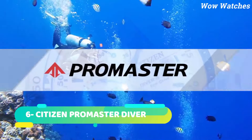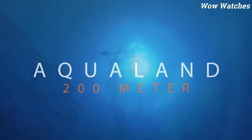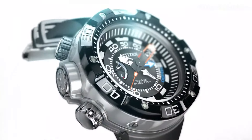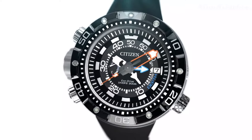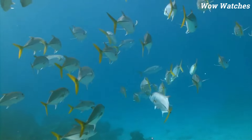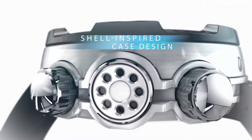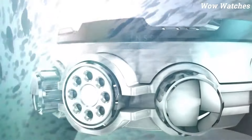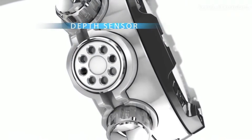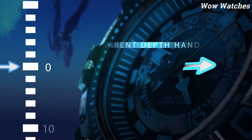Number 6: Citizen ProMaster Diver. The Citizen ProMaster Diver is a reliable and durable watch designed for underwater adventures. It features a quartz movement, a unidirectional rotating bezel, and a screw-down crown that ensures water resistance up to 200 meters. The watch also has a date display, luminous hands and markers, and an anti-reflective mineral crystal that makes it easy to read in low-light conditions. The ProMaster Diver has a stainless steel case and bracelet with a fold-over clasp and a safety catch for added security.